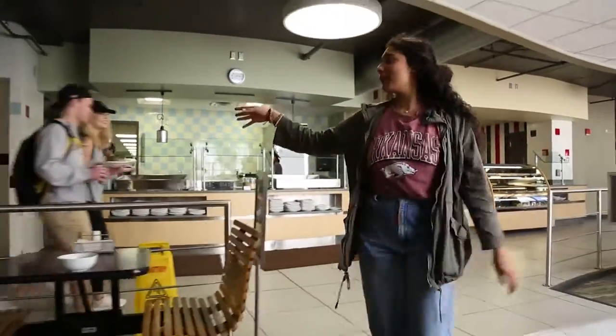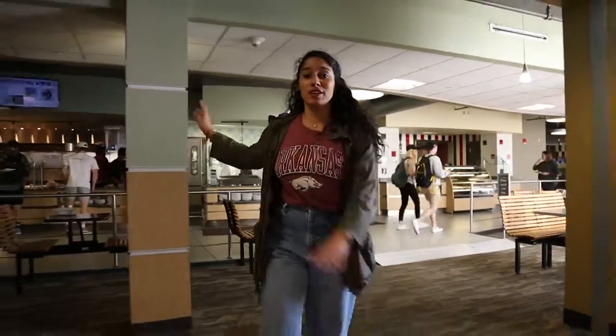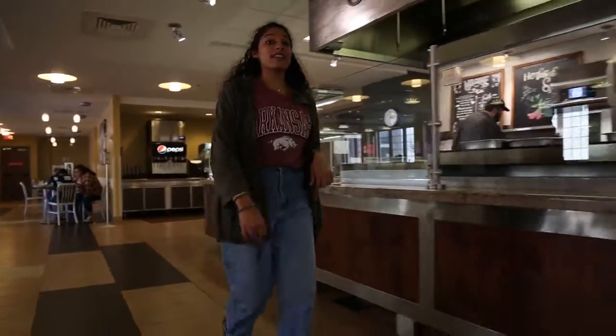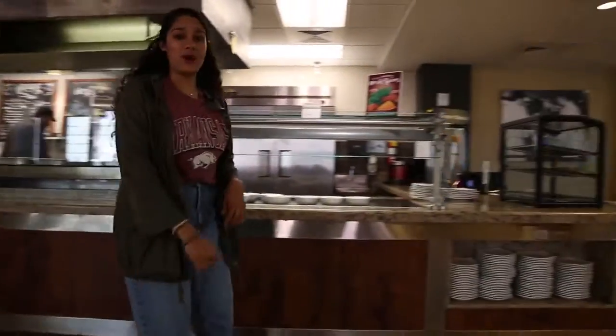We have hamburgers, chili dogs, and other amazing options all on our grill. If you have any dietary needs, email our dietician at diet@uark.edu.